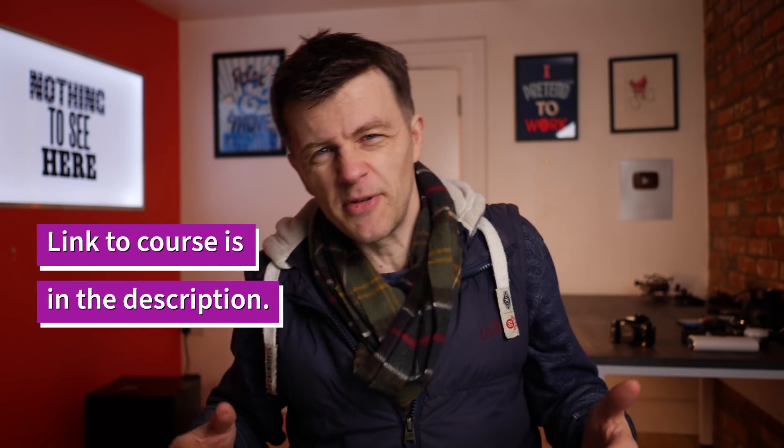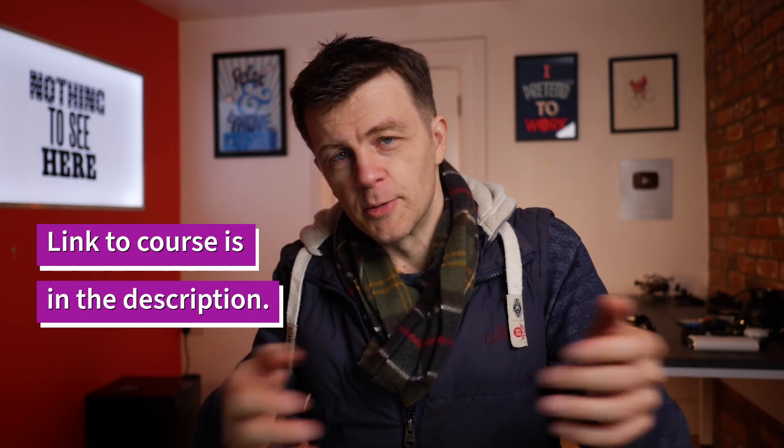I want to talk to you about my new Python course. Incidentally, I guess I would say this video is sponsored by — well, I guess it's sponsored by me, because I've created a course that I'm going to be selling at some point. So yes, this video is sponsored by me.